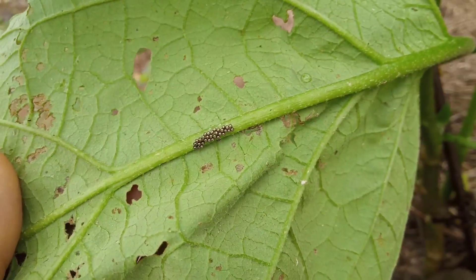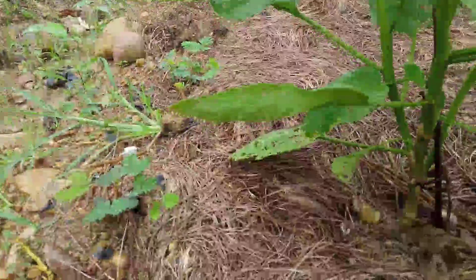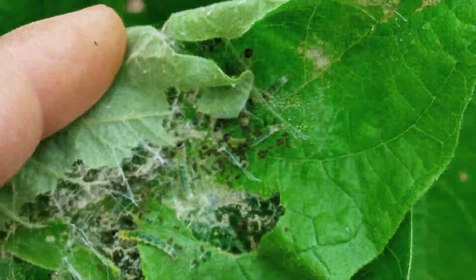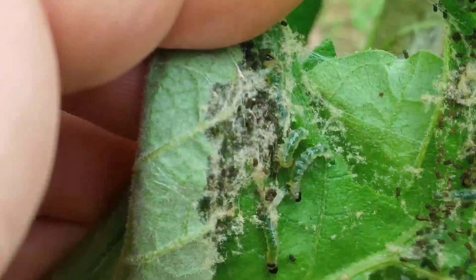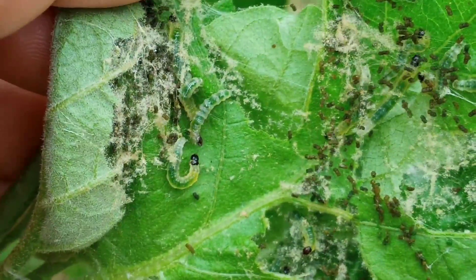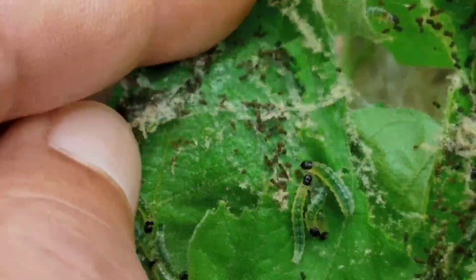Sometimes we see tiny eggs under the leaves of the eggplant. Before long, we see them curl the leaves together, pulling them with a sticky web. When we open it, we can see so many tiny caterpillars inside. This kind eats so much, so we don't let them eat too much — we want to save our eggplants. Many times we just pull the whole thing out and give it to the chickens. Chickens love it too.